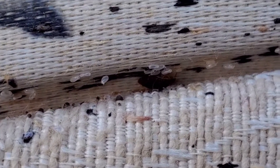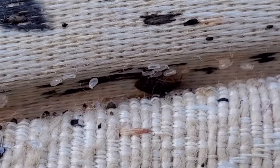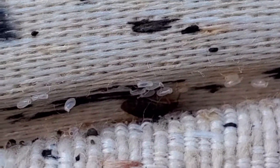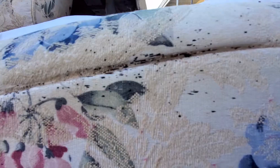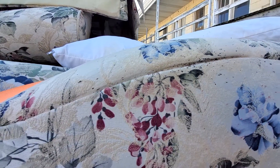Look at that big bug in there hiding. Two more bed bug jobs today. Look at the eggs here.